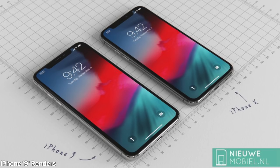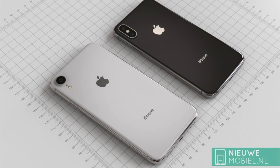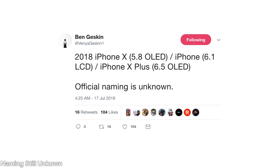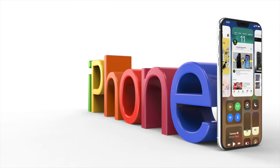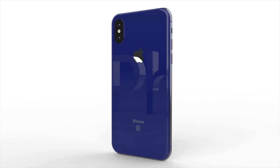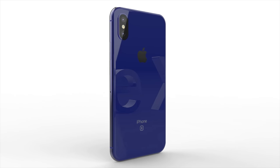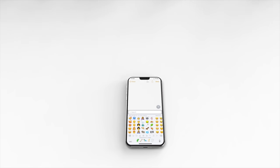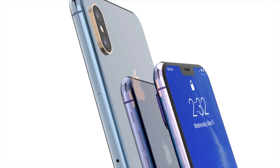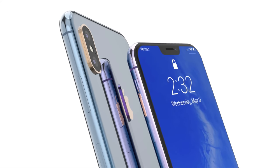From a Dutch blog, here are some beautiful renders of the iPhone 9 right next to the iPhone X, giving us a size perspective - they put it on a mat with measurements, which is cool. They're calling it the iPhone 9. Can you believe we still don't know what it'll be called and we're two months out? We heard a rumor that it would just be called 'the iPhone' for the 6.1 inch, the iPhone X 5.8 would just be called iPhone X, and then the iPhone X Plus - but we don't know officially.